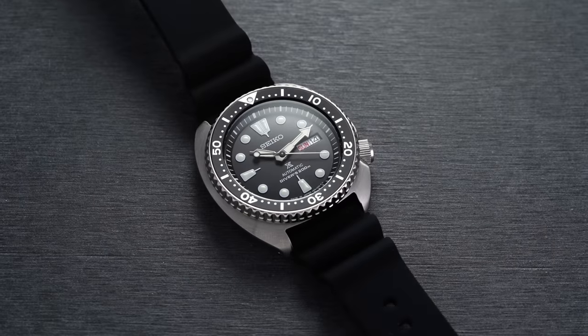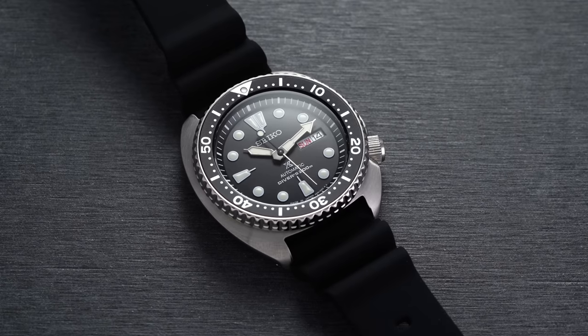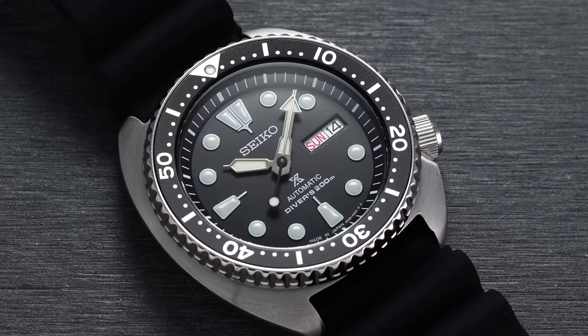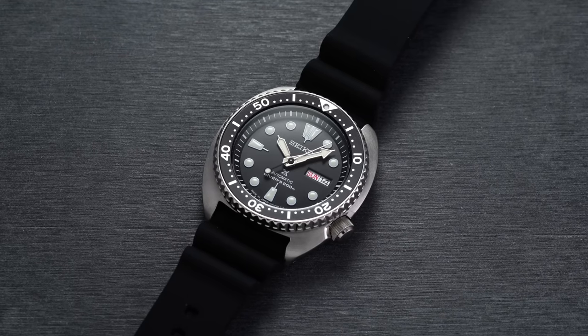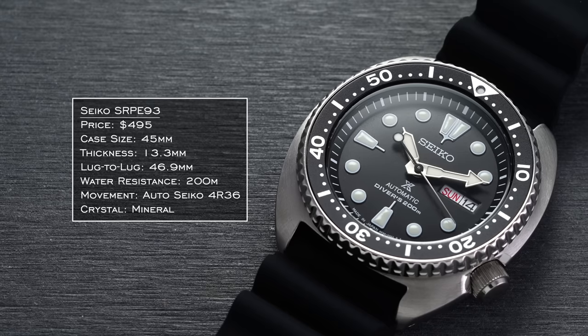For a chef, there are a few factors to consider: the ability to time different events since the kitchen is always frantic, legibility, and something you can get wet. The first watch I'd look at is the Seiko Turtle, primarily the SRPE93 — a more straightforward, muted Turtle variant, classic at the end of the day. You're getting Seiko's Lumibrite, which is best in class for luminescence. Legibility is fantastic, and you get a diver elapsed time bezel that might come in handy timing things in the kitchen, plus 200 meters of water resistance to handle anything you throw at it.